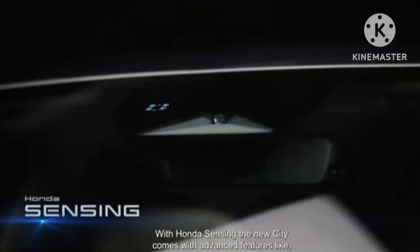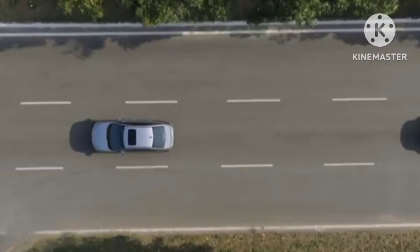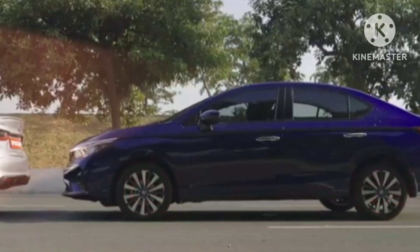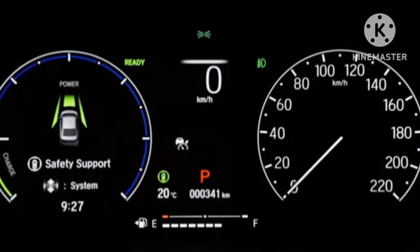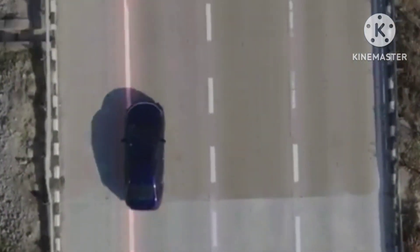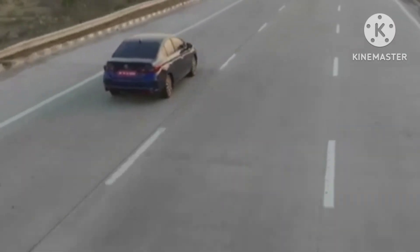With RDE norms setting in from March 31, 2023, Honda has discontinued diesel powertrains in the City and Amaze. The sole 1.5-liter naturally aspirated petrol motor makes 118 bhp of power and 145 Newton meters of torque, mated to either a six-speed manual or a CVT. Fuel efficiency claimed is around 18 km per liter. It also comes in a strong hybrid option — the only one in the segment — claiming mileage of more than 26 km per liter.